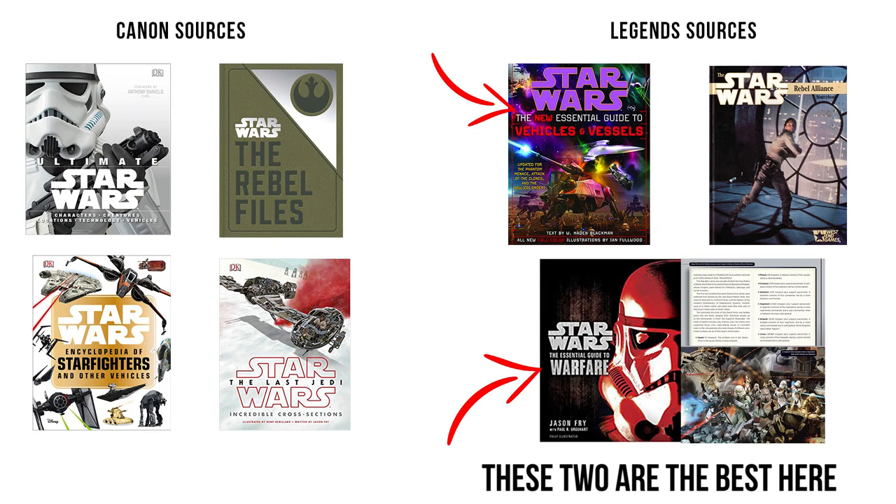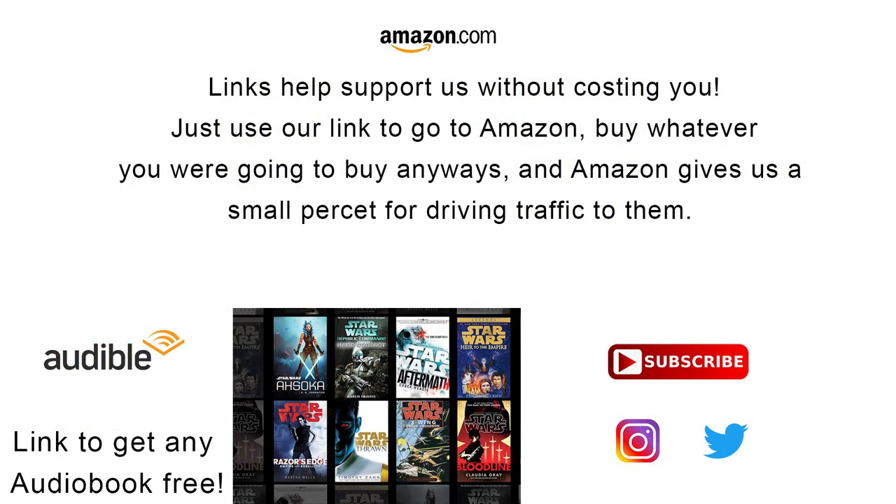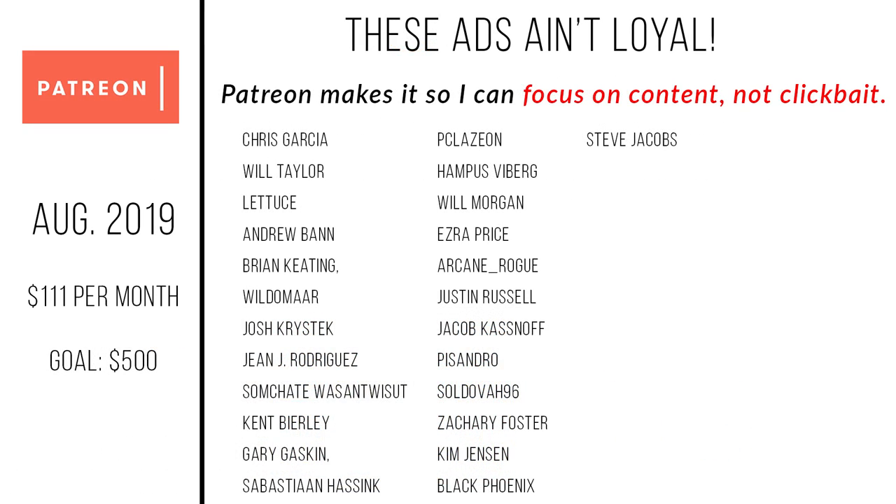So that's it for the Nebulon B. If you want to connect with us on social media, find ways to support our channel without it costing you a thing, or check out our Patreon, be sure to check out the links in the description. Special shout out to our supporters over on Patreon. Remember: invest all your money in Kuat Drive Yard stock, and the Force will be with you, always.